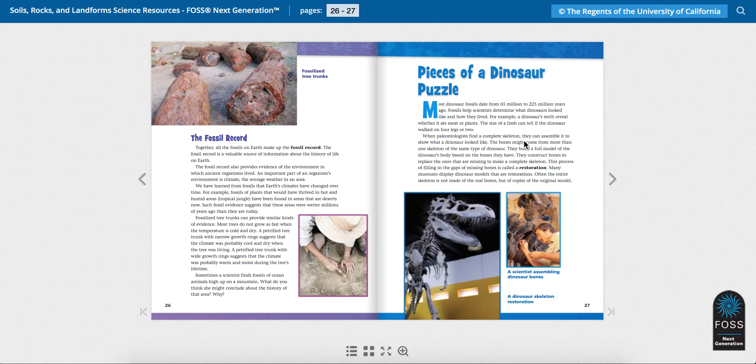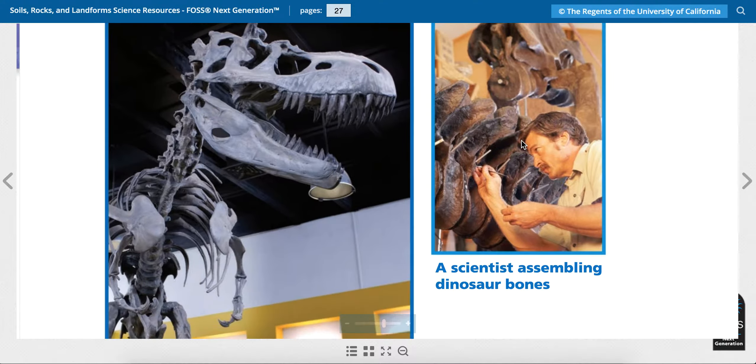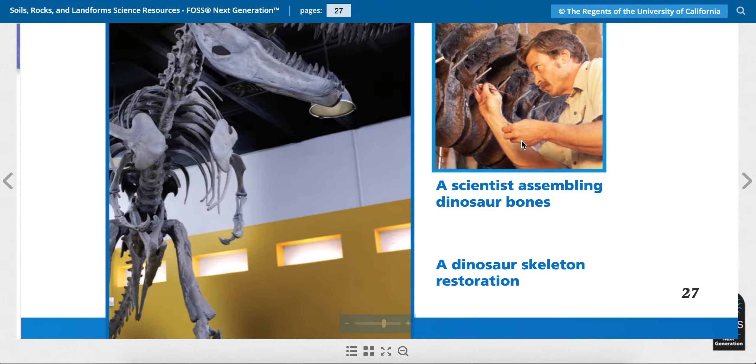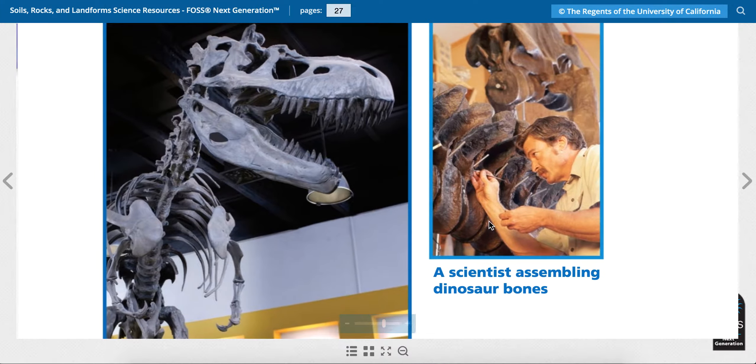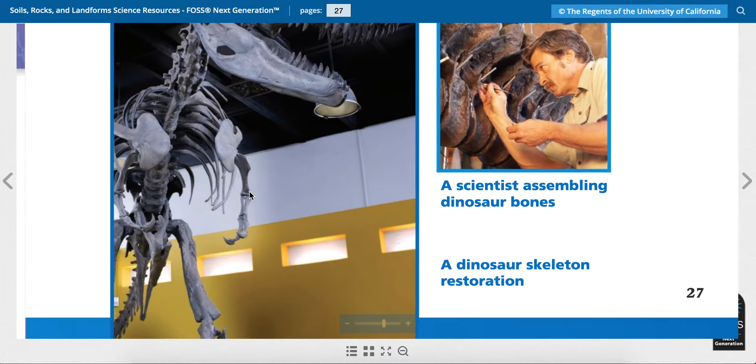The name of this article this week is called Pieces of a Dinosaur Puzzle. On the bottom of the page we see two pictures. The one on the right says a scientist assembling dinosaur bones — so he's putting the bones, the fossils together. I wonder what dinosaur this is.